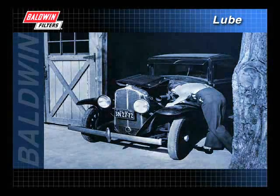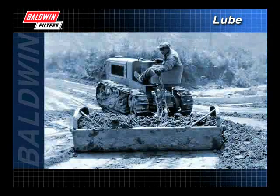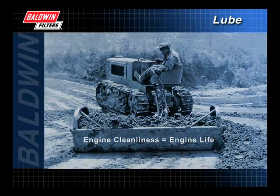There was a time when engines survived without any kind of filtration, but they didn't survive long. In the late 1920s and early 30s, a direct correlation between engine cleanliness and engine life was realized.